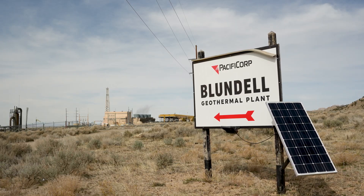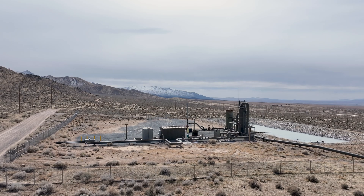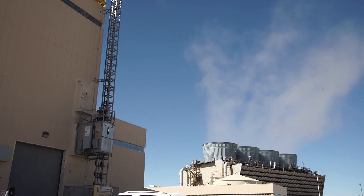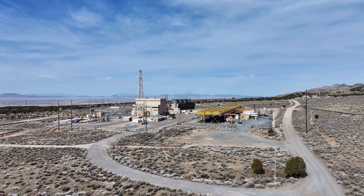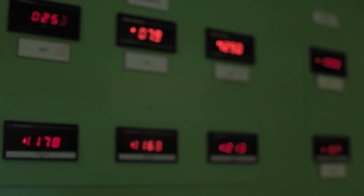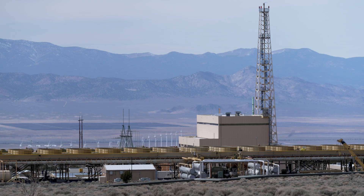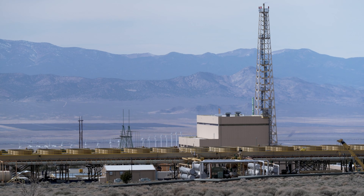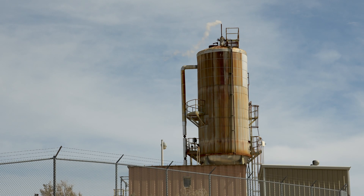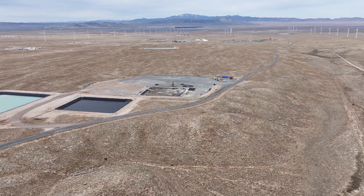The Blundell geothermal plant uses geothermal fluid from deep underground. Production wells do not require pumping because the fluids expand and partially flash to steam as they depressurize on their ascent to the surface. The steam drives a turbine to generate electricity, and the remaining geothermal fluid passes through a binary cycle system to create additional electricity. Residual geothermal fluid is then re-injected into the subsurface, primarily to provide pressure support to the reservoir for sustainability.